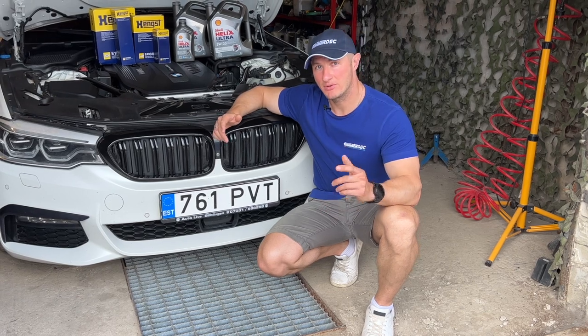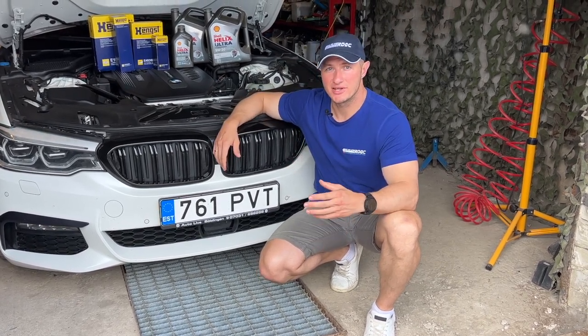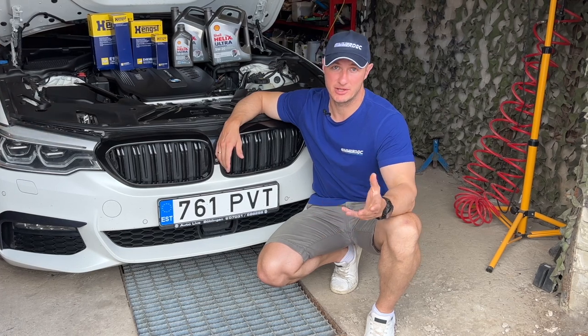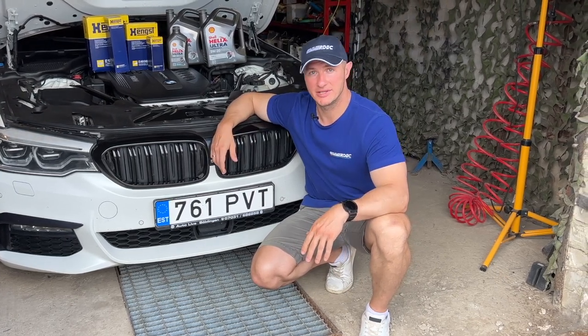For better convenience, I have created timecodes in the video and divided it into different topics. So if you're interested in changing only the fuel filter, for example, you don't have to watch the full video. You can skip all other parts and go straight to the fuel filter, oil filter, or whatever other part of maintenance you need.